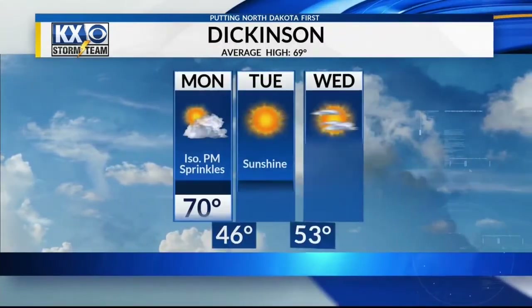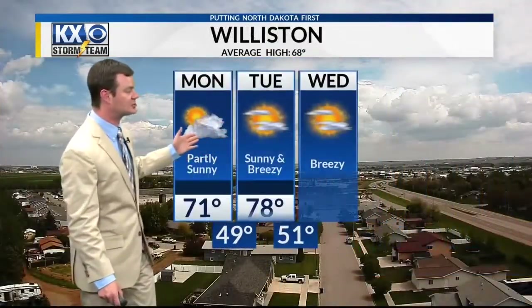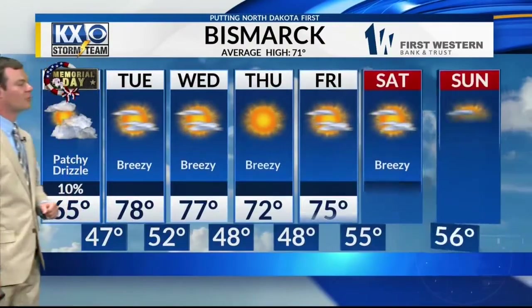Here's your three-day forecast for Dickinson — pretty nice over the next couple of days, 81 by the time we get to Wednesday. About the same thing in Williston — lots of sunshine here over the next three days, 78 and 79 for the middle part of the week.